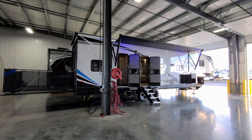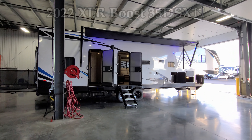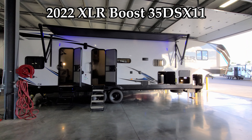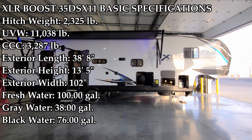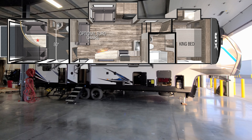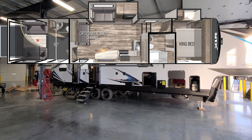Hey everyone, welcome to another All About RVs video. Today we're going to take a look at a brand new 2022 XLR Boost 35 DSX11 fifth wheel. We're going to walk you through the inside and outside of the RV, and we'll close it all up and show you what it looks like closed.